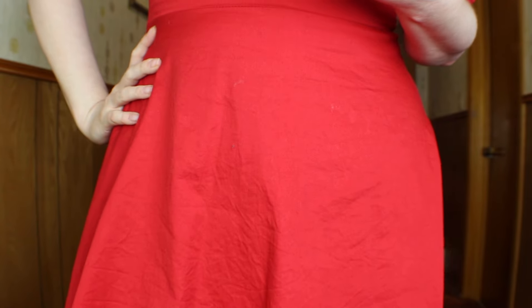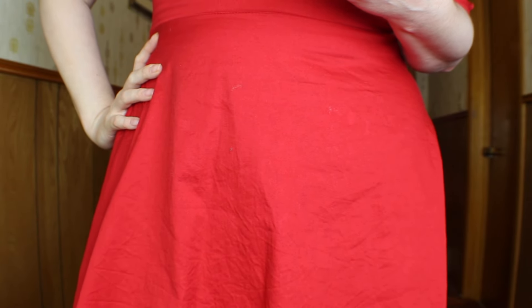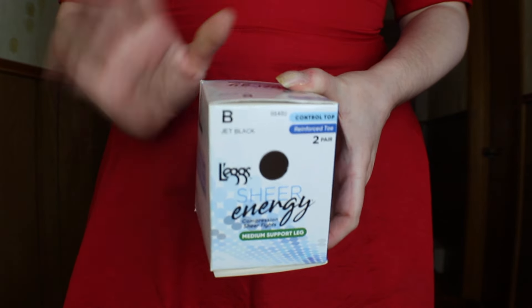Let me show you the hosiery I'm wearing because you always seem to ask and I have the box. This was a two-pack — it's Leg Sheer Energy Compression Sheer Tight in mediums, leg support with a reinforced toe. I'm wearing the second pair.